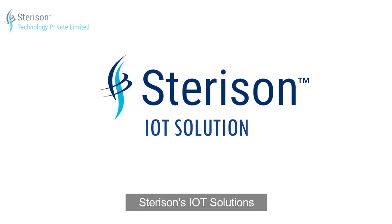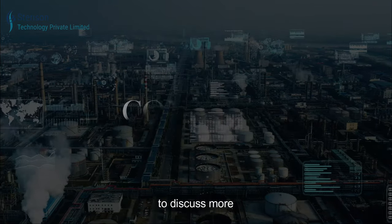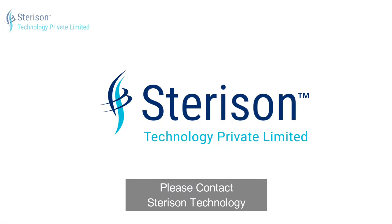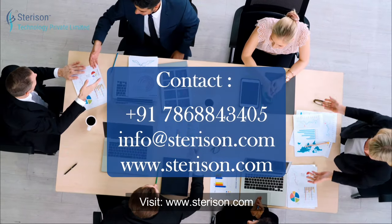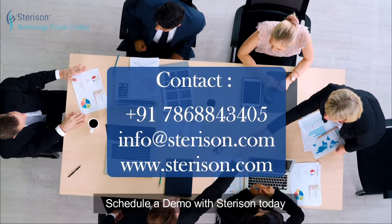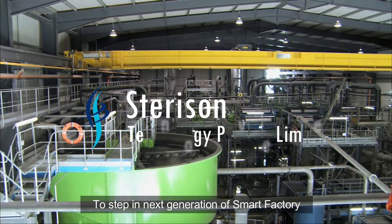Sterison's IoT solutions are trusted by 50 plus manufacturing plants. To discuss more, please contact Sterison Technology — visit www.sterison.com. Schedule a demo with Sterison today to step into the next generation of smart factory.